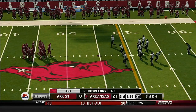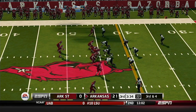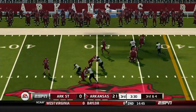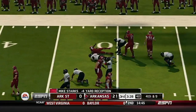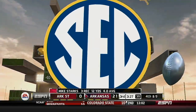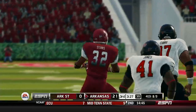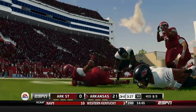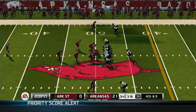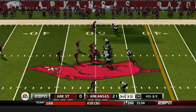It's third down now and they're going to need about four. He's going to lose big yardage — tackled immediately after the catch.